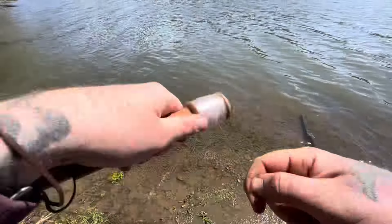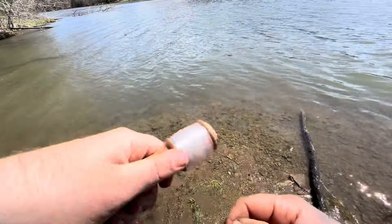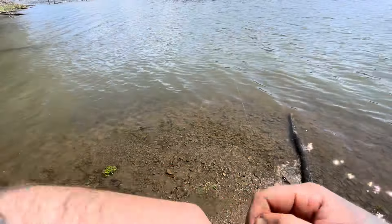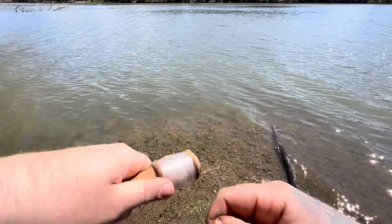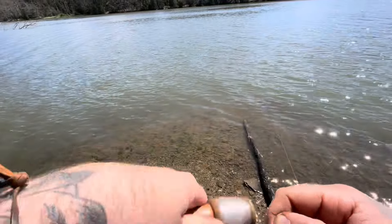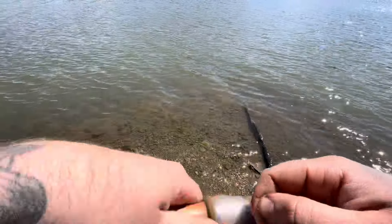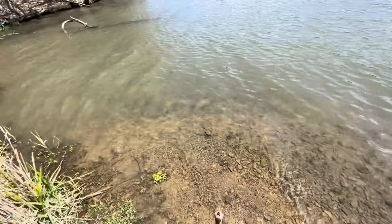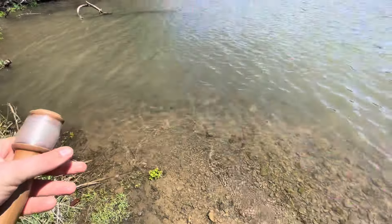Fish on — another crappie. I definitely saw the flash out there. This is encouraging guys, they're schooled up, probably spawning or at least getting ready to spawn. Very nice — smaller than that last one so we'll just let them go right away. There you have it: two bluegill, two crappie. Very cool.